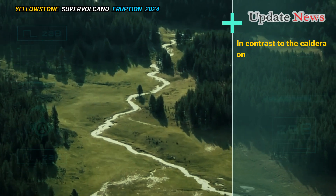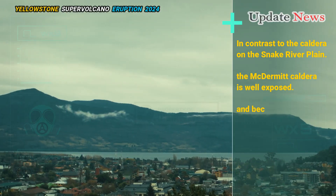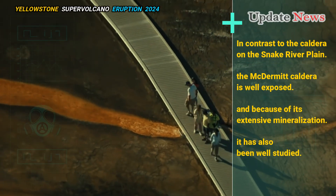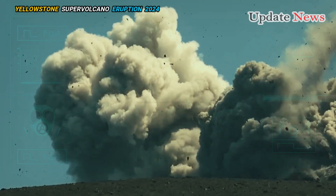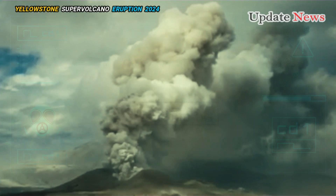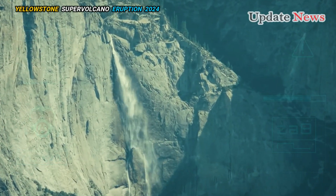In contrast to the calderas on the Snake River Plain, the McDermott caldera is well exposed, and because of its extensive mineralization, it has also been well studied. The first eruptions in the region included silica-rich rhyolite lava domes that began approximately 16.7 million years ago, shortly after eruptions of the Columbia River basalts began in the region.